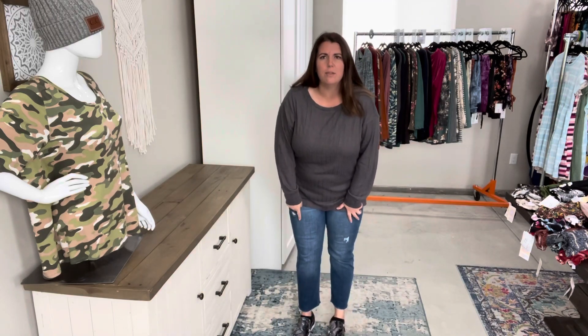It has a tunic length — it goes a little bit lower with a high-low hemline, a little bit lower in the back. It's just a basic, real cute, perfect shirt for the fall. You can wear it with jeans. I have mine on with the boyfriend denim — I actually cut off the boyfriend denim right above the cuff.